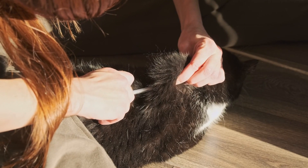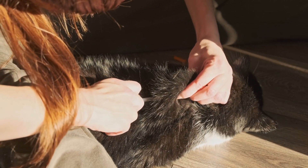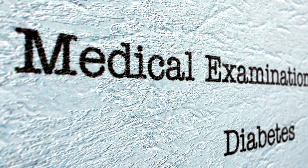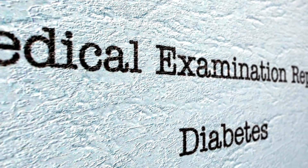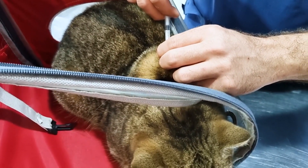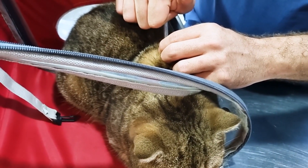Diabetes. Diabetes mellitus can affect cats, leading to insulin deficiency and high blood sugar levels. Symptoms include increased thirst, frequent urination, weight loss, and lethargy. Managing diabetes involves insulin injections and dietary changes, and early diagnosis is key to effective treatment.